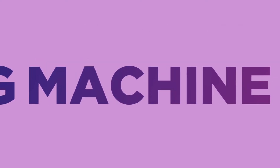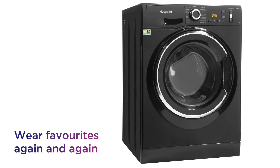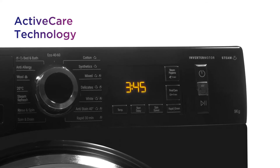Keep your clothes looking pristine with effortless stain removal from this Hotpoint washing machine. Wear your favourites again and again with easily maintained freshness that keeps them looking good as new, thanks to ActiveCare technology.